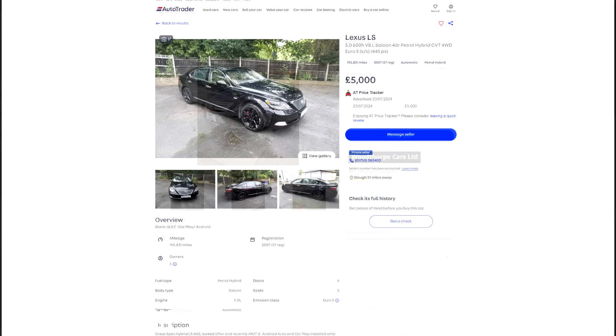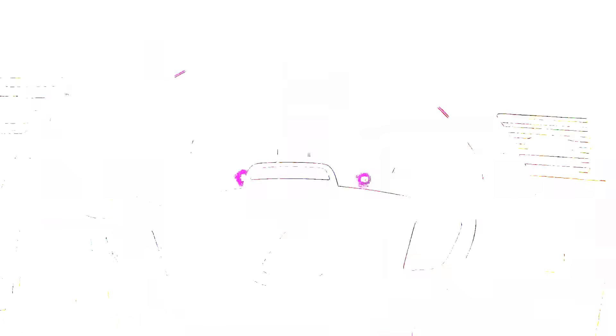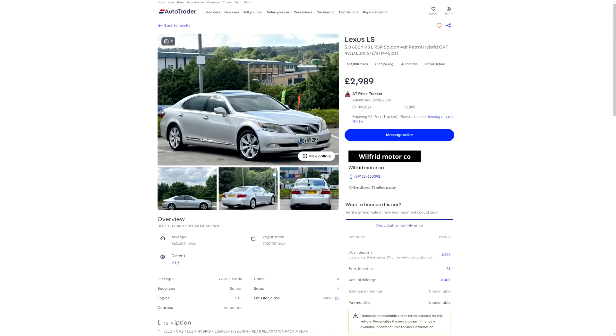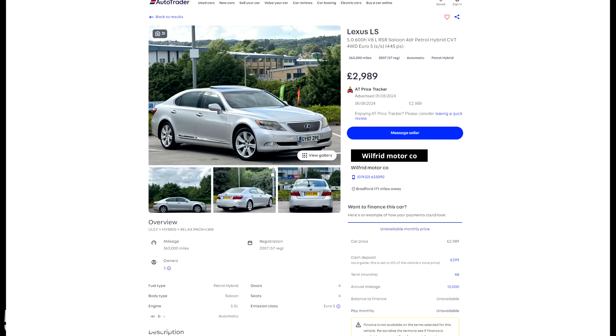These start at around the £5k mark, and double that gets you a 2010 model with 100k on it. They're known to be super reliable too, outside of the batteries — as evidenced by one listed even cheaper than £5k with almost 350,000 miles on it.